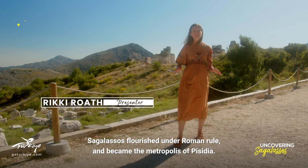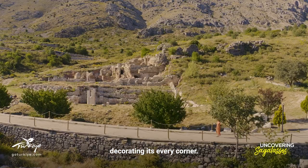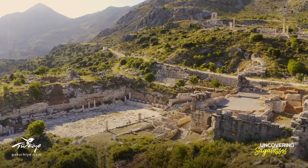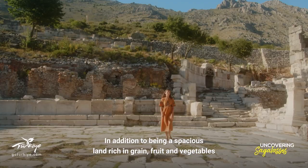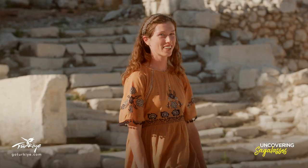Sagalassos flourished under Roman rule and became the metropolis of Pisidia. They built magnificent structures throughout the city, decorating its every corner. This is the city's agora. In addition to being a spacious land rich in grain, fruit and vegetables, Sagalassos also produced red-slipped pottery that was used for over 600 years in Pisidia and Western Anatolia.